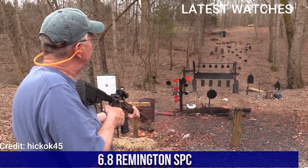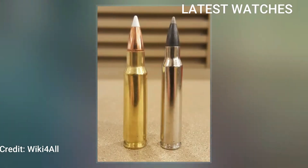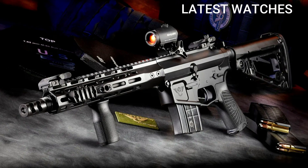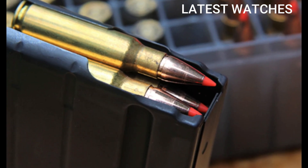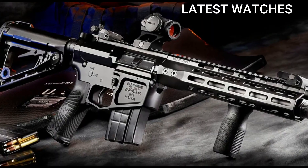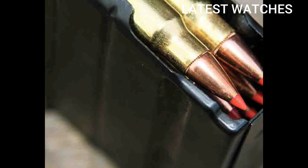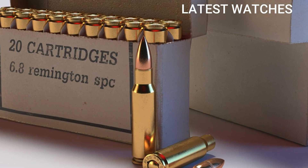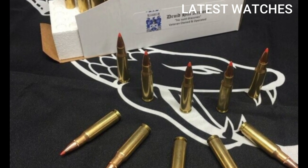Number 1: 6.8mm Remington SPC. Developed in the early 2000s as a military-driven cartridge, it was designed to offer superior terminal performance over the 5.56 NATO, especially in short-barreled rifles (SBRs) and carbines. Though it never fully replaced 5.56 in military use, it gained traction in the civilian hunting and tactical market thanks to its excellent stopping power in compact platforms. Developed by Remington Arms in collaboration with U.S. Army Special Forces and ARDEC. Purpose: to improve the lethality of the M4 platform in urban and short-range combat scenarios. Design inspiration: based on the .30 Remington case necked down to 6.8mm / .277 caliber.